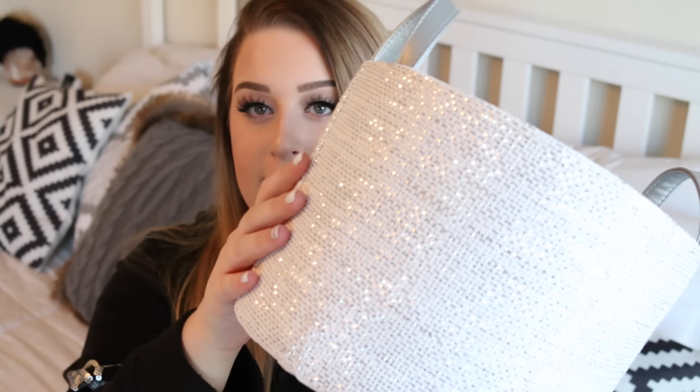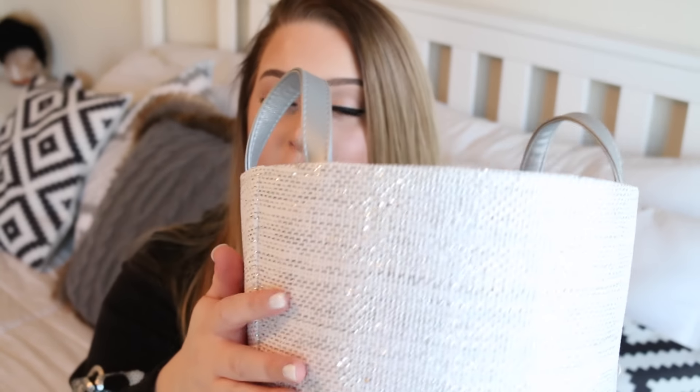I also got this cute little gift basket. I actually do not know what I'm going to do with this yet — you could either use it for a gift basket or some type of decor for your house. I have a very white and silver theme going downstairs for Christmas this year, so I just thought I'd pick this up and figure out what to do with it later because I didn't want to miss out. This was three dollars as well.